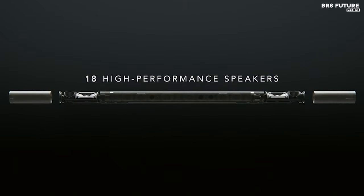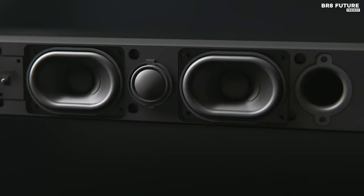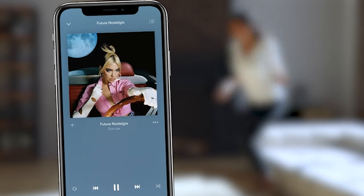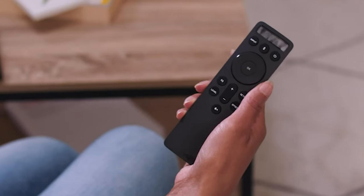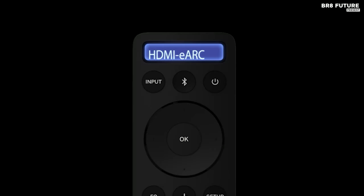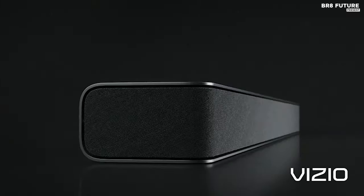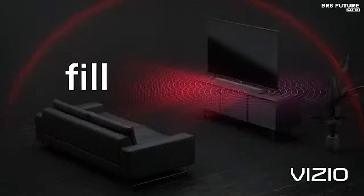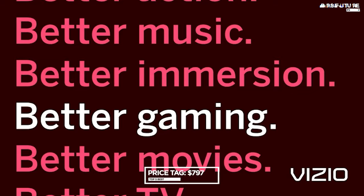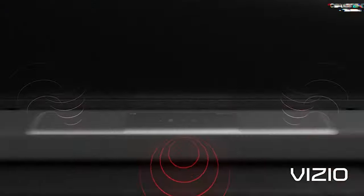This system not only meets but exceeds expectations for a Dolby Atmos setup. Its seamless integration of top-tier sound quality, versatile connectivity options, and various streaming capabilities positions it as a hybrid between traditional receiver-based systems and modern soundbars. Moreover, its unique revolving height driver serves as both a functional marvel and a captivating conversation piece. Priced at $7.97 US dollars, the Vizio Elevate offers an exceptional audio experience that redefines home entertainment.